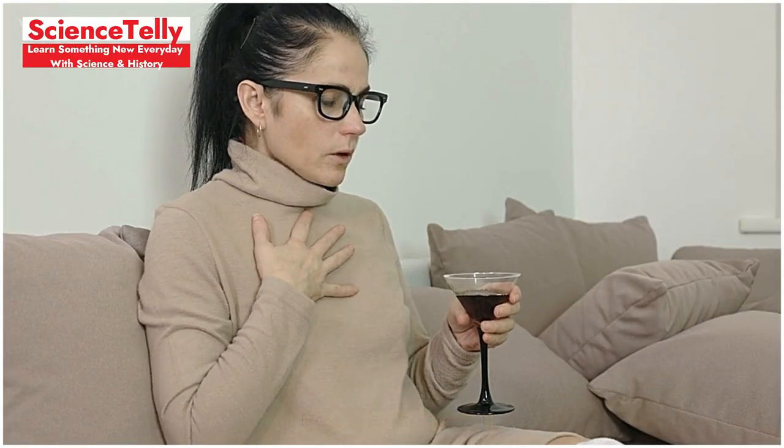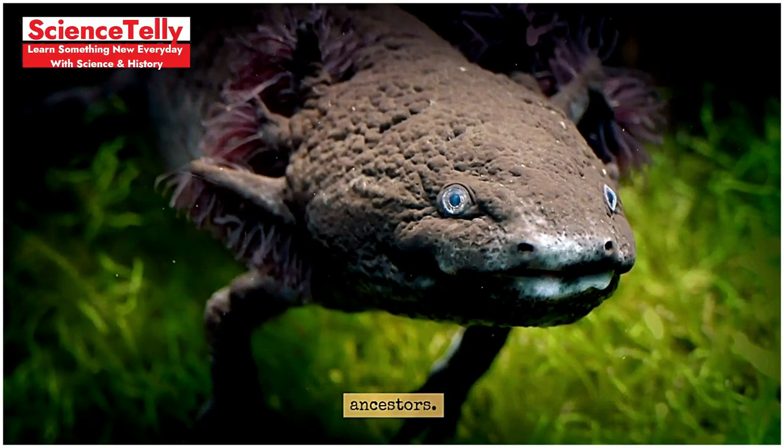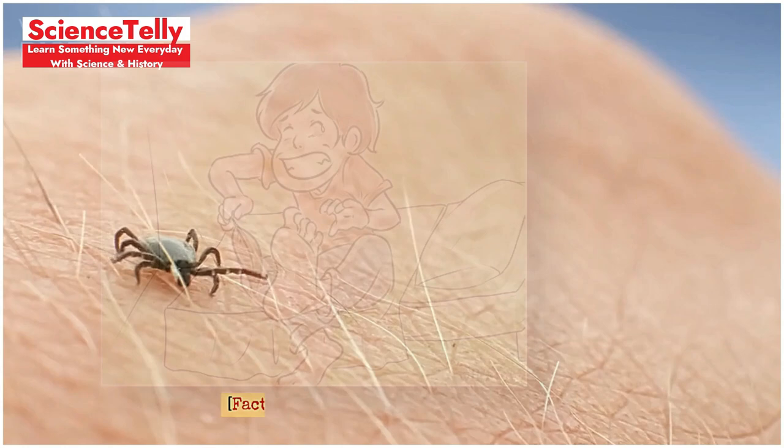Fact 7: Why we hiccup. Why do we hiccup? Hiccups may be an evolutionary relic from our amphibian ancestors. The muscles involved in hiccuping are similar to those used by tadpoles when they breathe underwater with both lungs and gills.